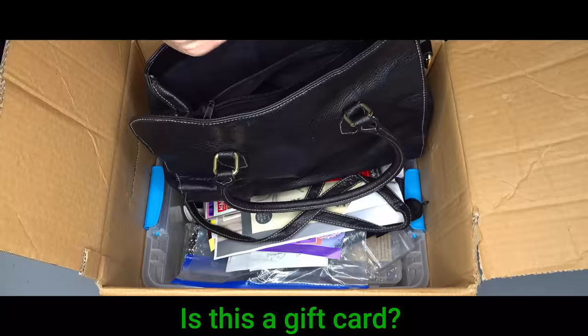Money's in the purse. Is this a gift card? Please wait while we access your information. Your card balance is here.